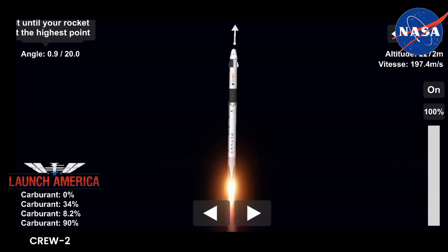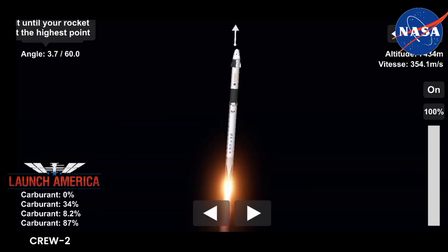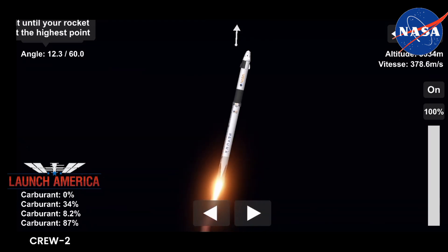We are T-plus 30 seconds into the second rotational crew mission on board Dragon and Falcon 9. Falcon 9 will be throttling down the nine Merlin engines shortly in preparation for maximum dynamic pressure — and there's that call-out for the throttle down. Maximum dynamic pressure, max Q, is the largest structural load that the vehicle sees throughout ascent. Stage one, throttle up.